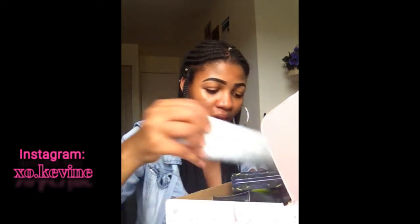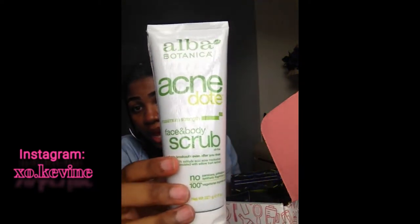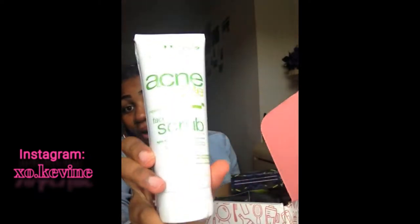My most favorite part of this box — I would say this acne face and body scrub. I don't break out anymore because I'm more careful about my skin, and I think this will even do a better job. I'm so happy they gave this to me because I really need something like this. Look — this is all free and it's a full-size sample, guys, so don't forget to go and sign up!